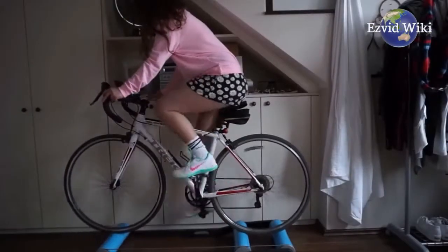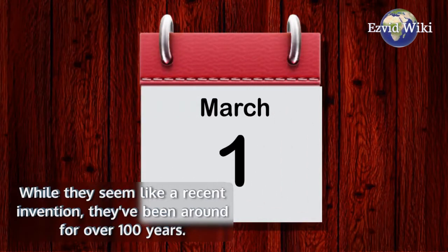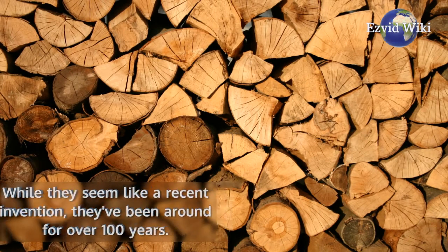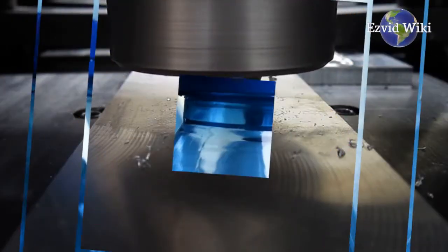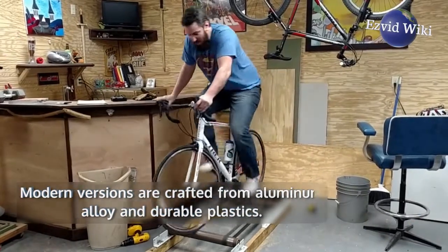While they seem like a recent invention, they've been around for over 100 years. Original models were made of large wooden rollers on a wooden frame. Modern versions are crafted from aluminum alloy and durable plastics. However, the concept and application still remains the same.